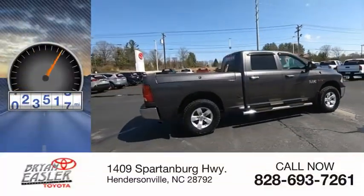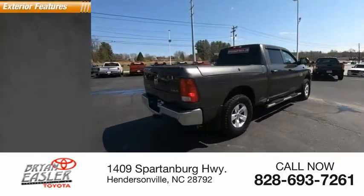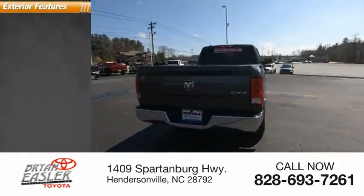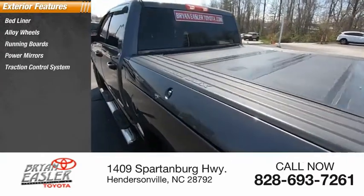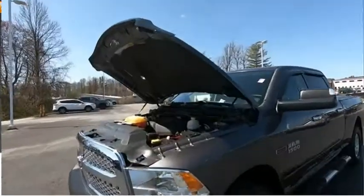This vehicle has less than 135,000 miles. Here are some of this vehicle's great options: bedliner, alloy wheels, running boards, power mirrors, traction control system, outside temperature gauge.